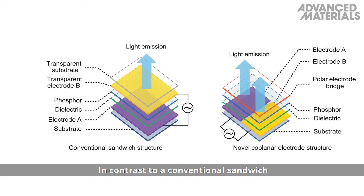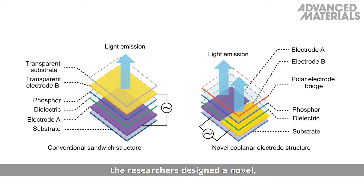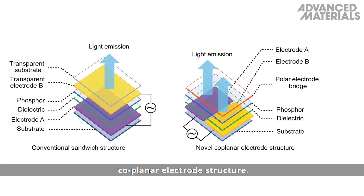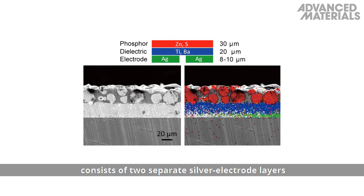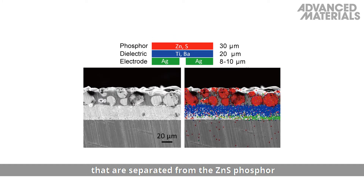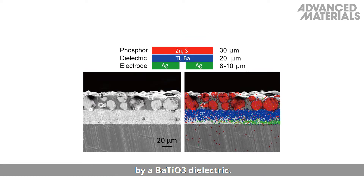In contrast to a conventional sandwich electroluminescent light source, or ELS, the researchers designed a novel co-planar electrode structure. The electrode-bridged ELS consists of two separate silver electrode layers that are separated from the zinc sulphide phosphor by a barium titanate dielectric.